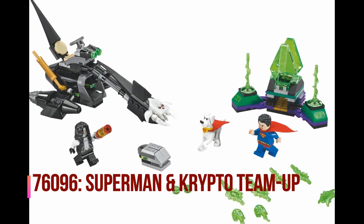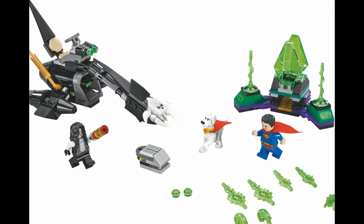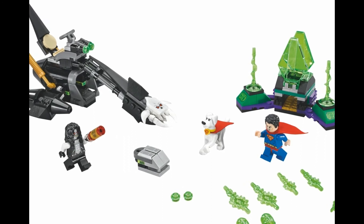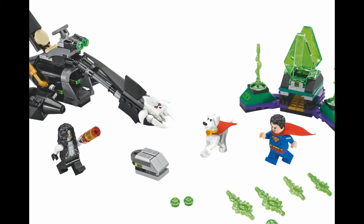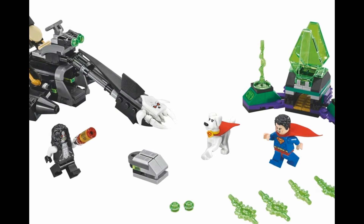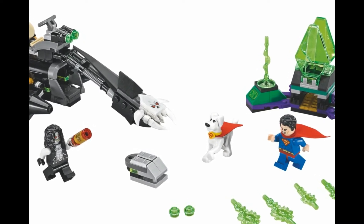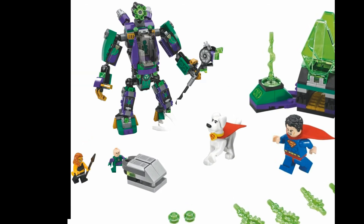76096 Superman and Crypto team up. So here's the deal — I don't know how many people are actually excited about Crypto. I did another video about this set before. I think what the real gem in this set is gonna be the Lobo. Personally, I think the Lobo minifigure in this set, from what we've seen of him, looks awesome. I think they did a great job. I think he's gonna be the shining star of this set. Very cool set, coming out in 2018.